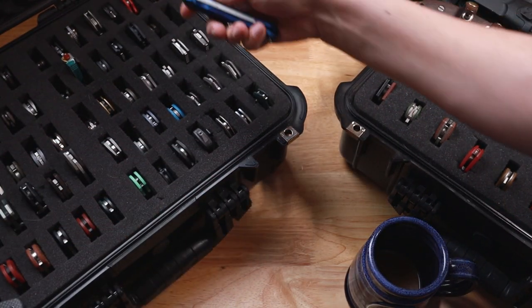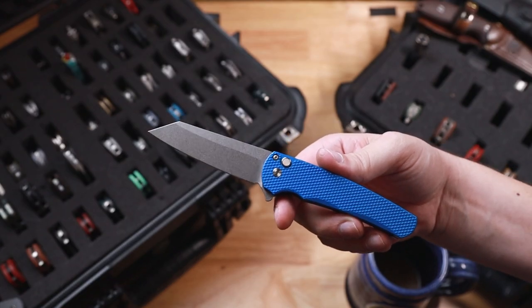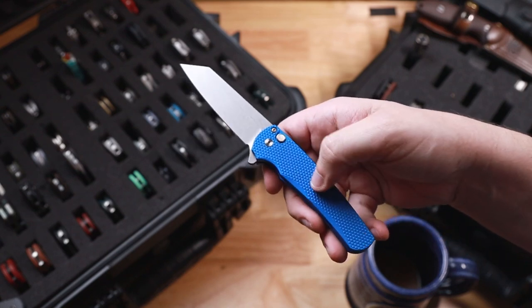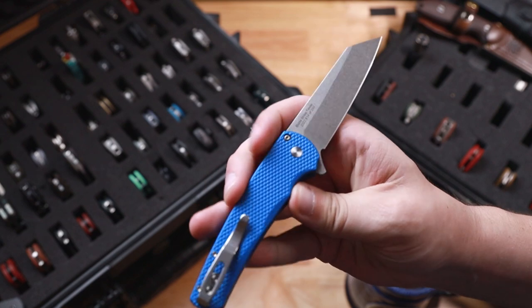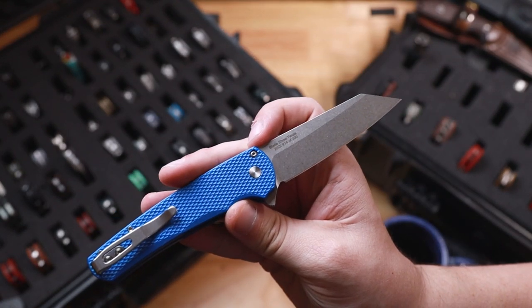Let's get up to row four for the Protech. So this is the Protech Malibu. Now this is the one that they had at Blade Show Texas in this blue texture, with the abalone button. And of course, if I can get it there for you guys — it has to be number 14. Because, you know, why not?